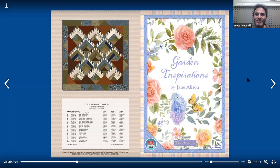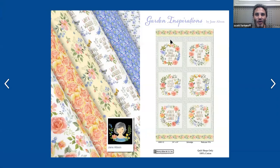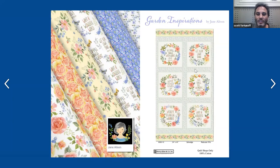The next collection we have is Garden Inspirations by Jane Allison. This is a 13 SKU collection that ships November 2020. There is a picture of Jane Allison. As the name implies, Garden Inspirations has a lot of inspirational words pertaining to the garden. So here we have 'do small things with great love,' 'let your light shine,' 'love never gives up,' and so on. Those are the words on this 24-inch panel.